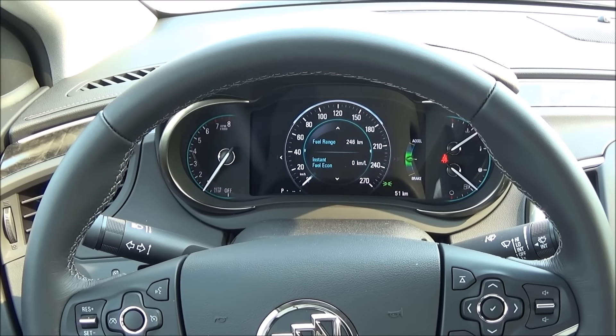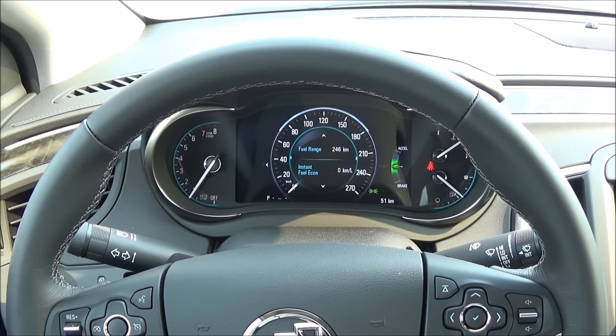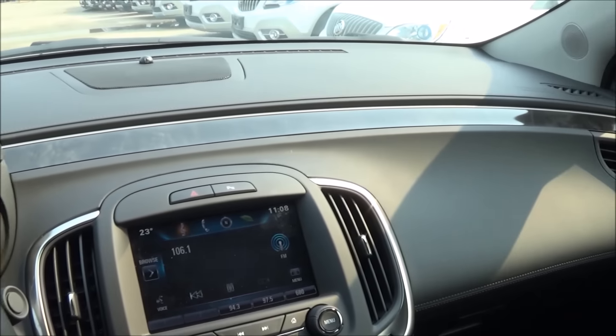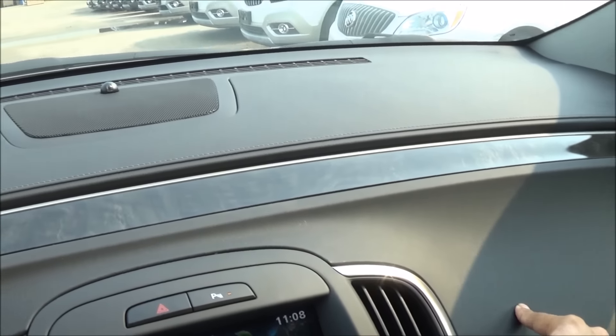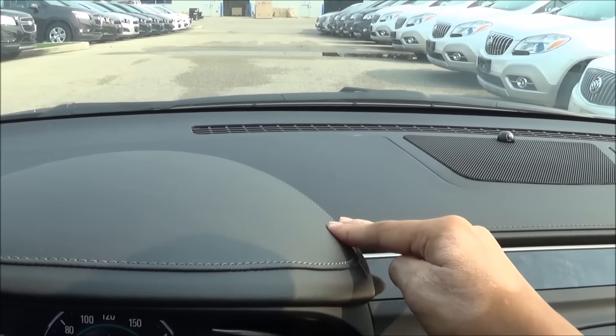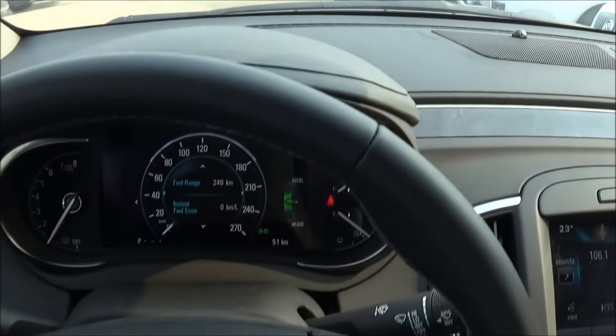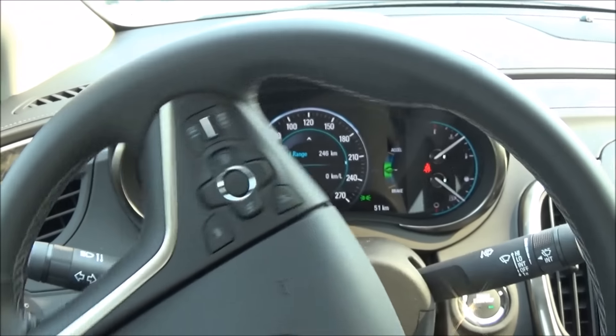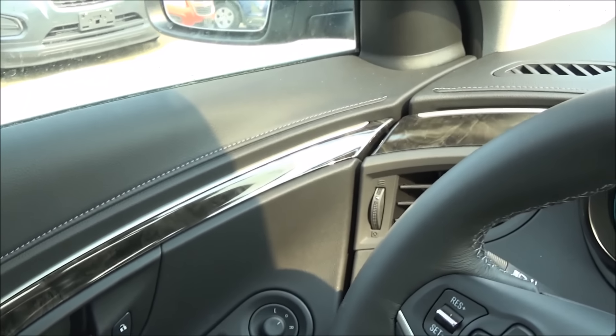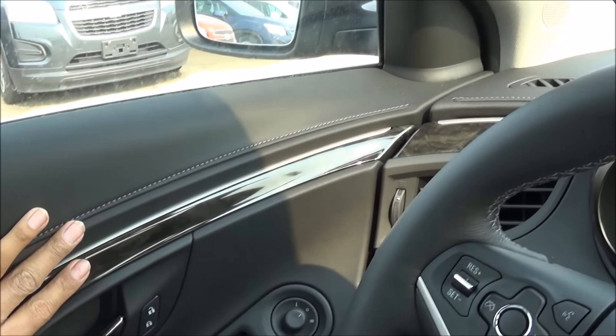Looking at the interior of the 2015 Buick LaCrosse, the materials in here are top notch. You have soft-touch leather-stitched dash and wood materials all the way around, a leather-wrapped steering wheel which is high quality, and the door panel materials carry through with the stitching and wood grain trim.